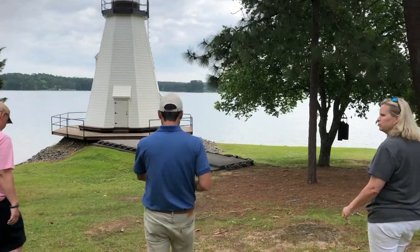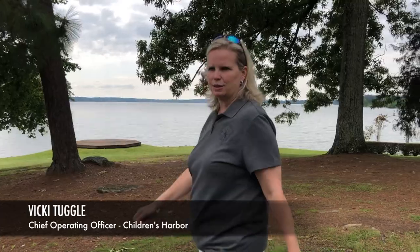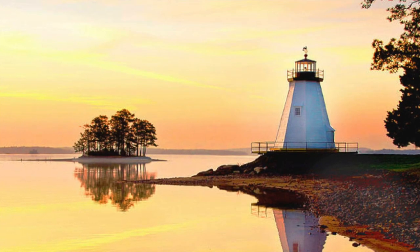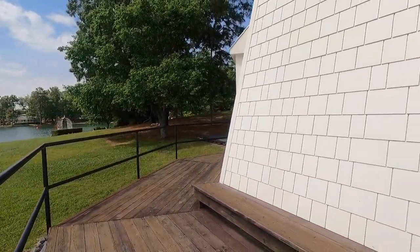Even if people don't know what Children's Harbor is, or that we even exist, the first thing we ask them is, have you ever seen the lighthouse on Lake Martin? And they say, oh yeah, sure — well, that's us. We truly believe it is a beacon to the community, and it is operating — it does have a light that operates at night — and it's iconic. When you see pictures or graphics of Lake Martin, one of the first things you see is the lighthouse. It's unique to have a lighthouse on a lake.